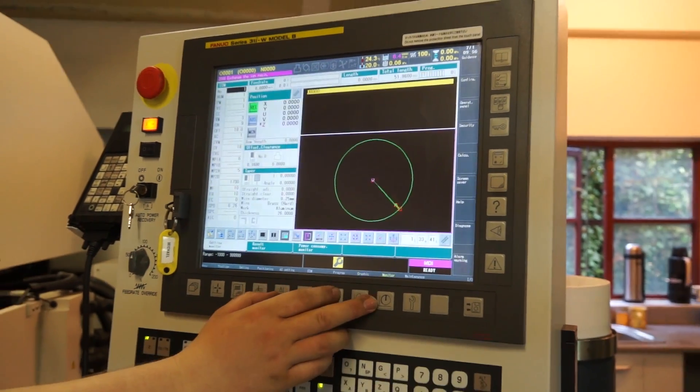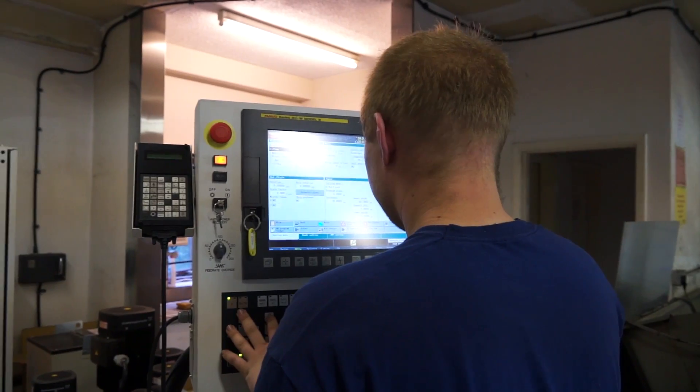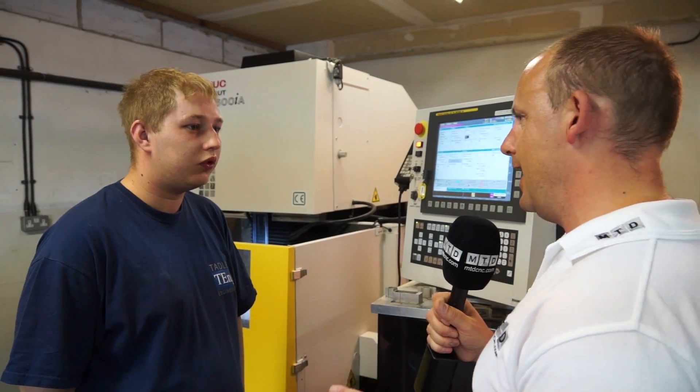I'm going to go meet with Michael, who's the operator of the machine, and he's going to show us some of the parts that you've been making. Thanks for your time today, James. So, Michael, you operate and program this FANUC machine here.